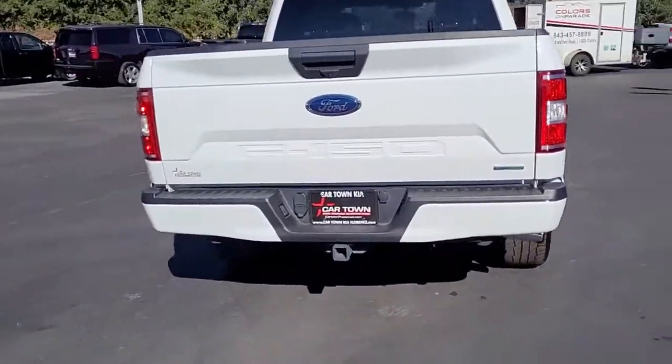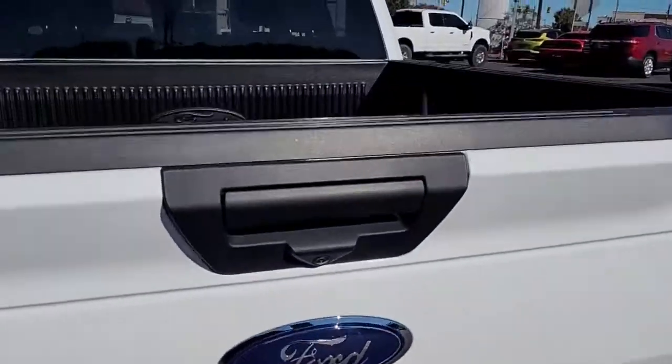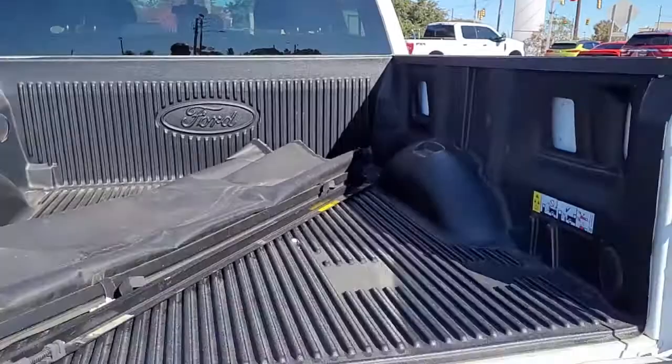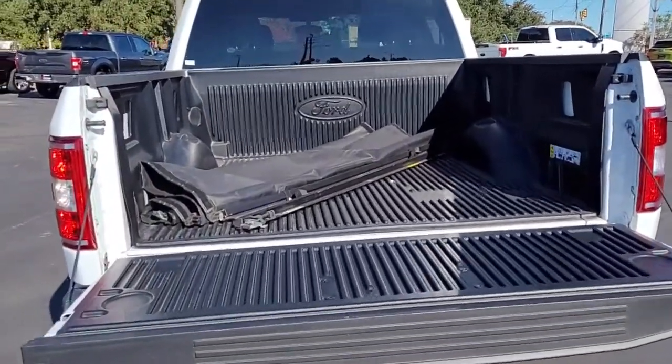Coming around the back, you can see it has the hitch and both types of receivers. It has a bed liner already installed, and it looks like there's going to be a bed cover there as well.